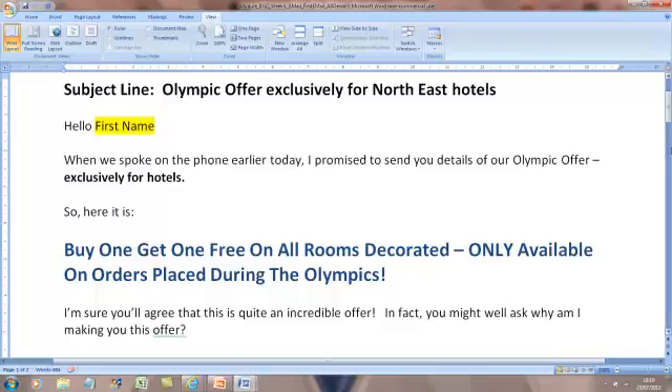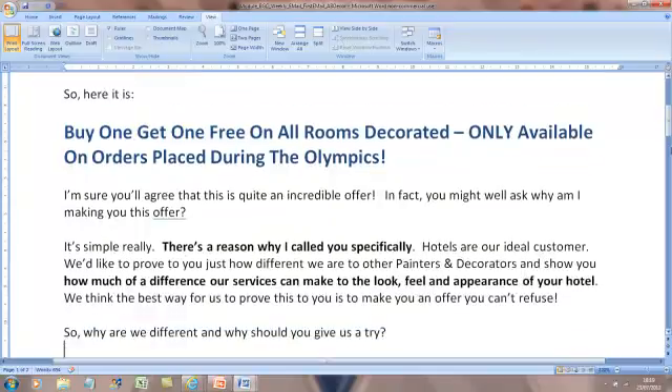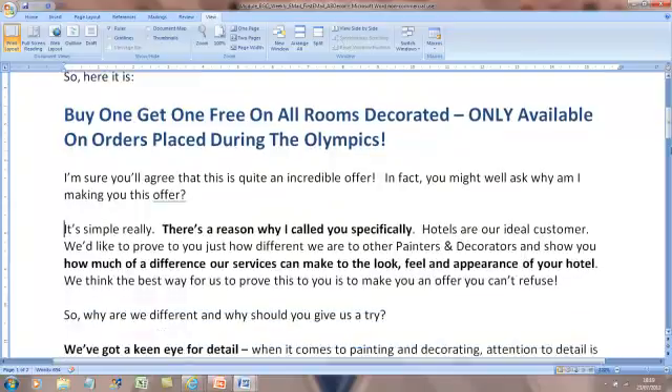After the offer, we say 'I'm sure you agree it's quite an incredible offer. In fact, you might wonder why am I making you this offer?' And this is where we explain why we've given somebody an offer. I explain there's a reason why I called you - you weren't just a number on a list. Hotels are our ideal customers, and that's because we state the USP of the business. We say we want to explain how much of a difference our service will make to the look, feel and appearance of your hotel, because that's the raison d'être of the business.